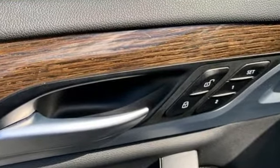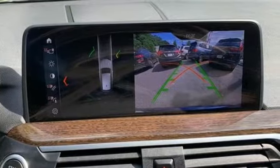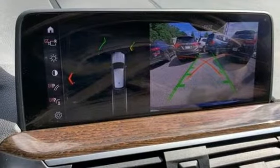Intercooled turbo inline 4-cylinder engine, 4-wheel drive, integrated navigation system, memory exterior door mirror settings, front heated leather bucket seats.